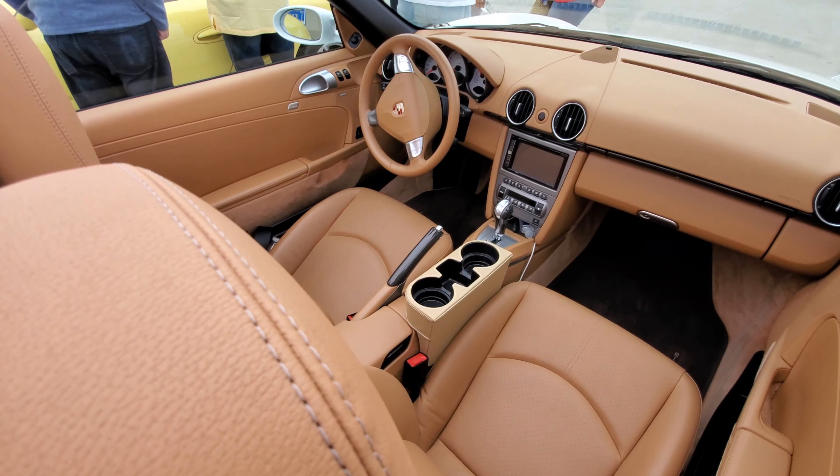This is the BMW M6 Spider convertible, and it's in what I call California mode. California mode is where you have the top down but you keep the windows up and put on the wind blockers as well. This is how you drive a convertible in California - you want the sun, but you don't want to mess up your hair.